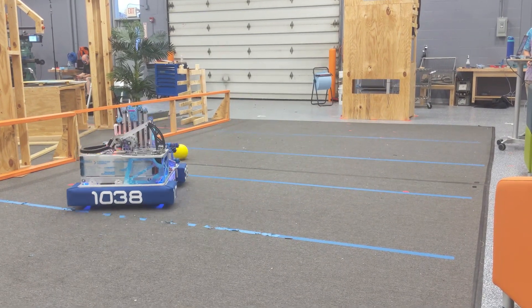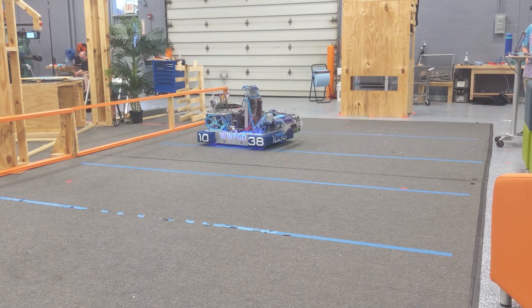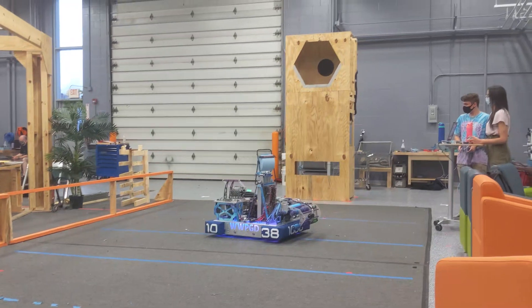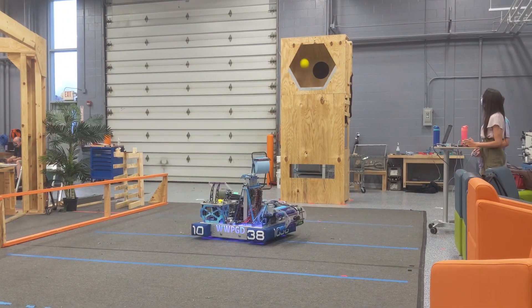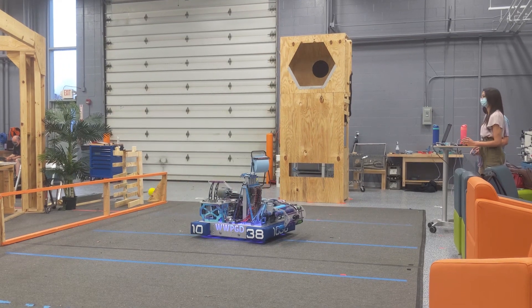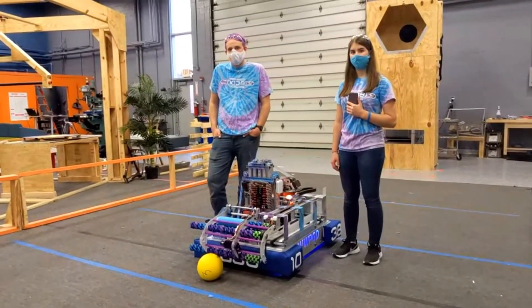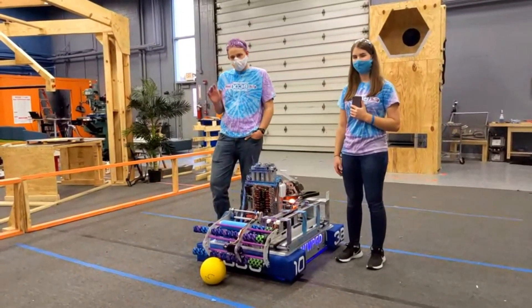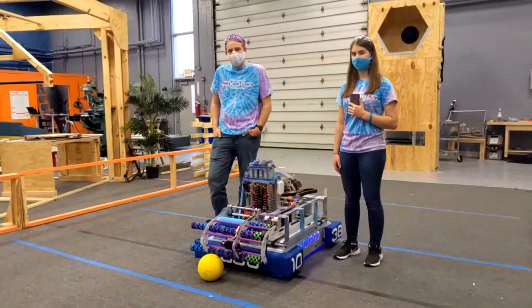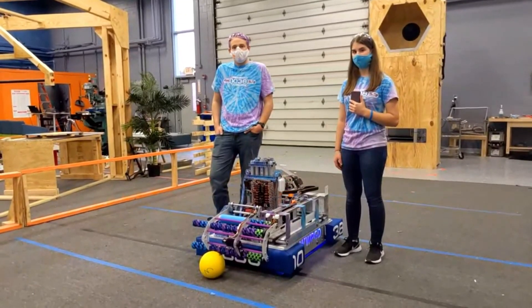1038 dates their debut back to 2003, where they have two regional wins, five finals awards, and two engineering inspiration awards. Last year they played at the Miami Valley Regional, where they took home the Imagery Award, and also had one of their mentors, Jimmy, honored with the Woody Flowers Finals Award. We're going to be looking at their modified 2020 robot, with both Courtney and Drew, diving deeper into what they modified, some of their amazing aesthetics, and going through the full PowerCell journey.